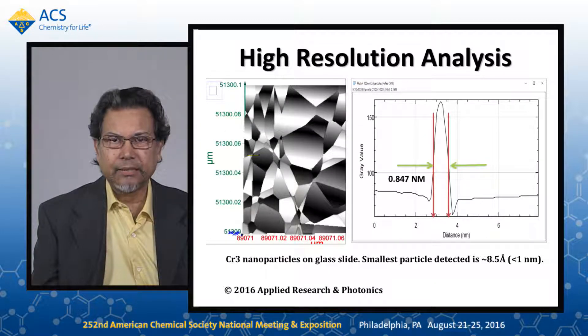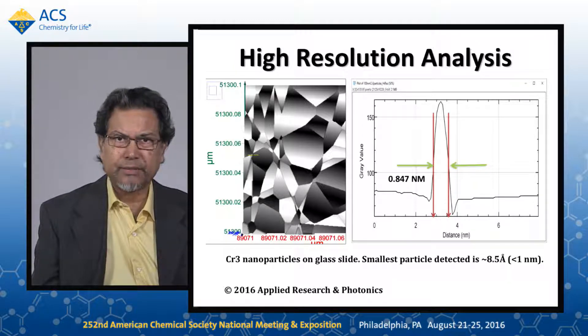The resolution, as shown here with the chromium nanoparticles, demonstrates that we have achieved a resolution of less than one nanometer.